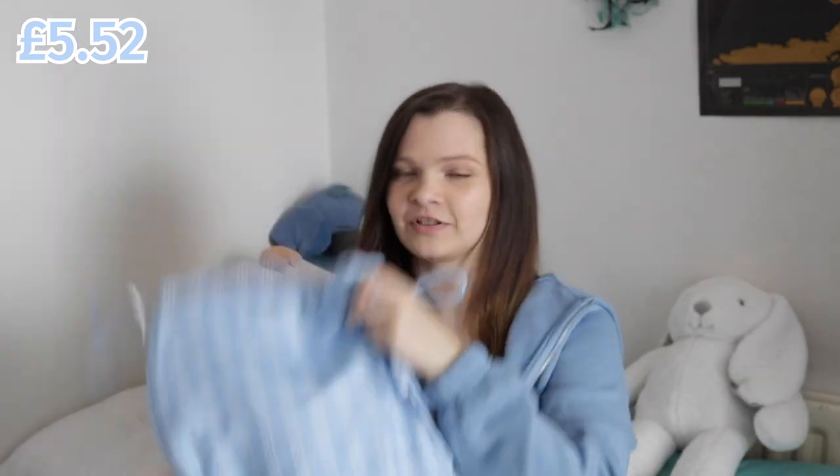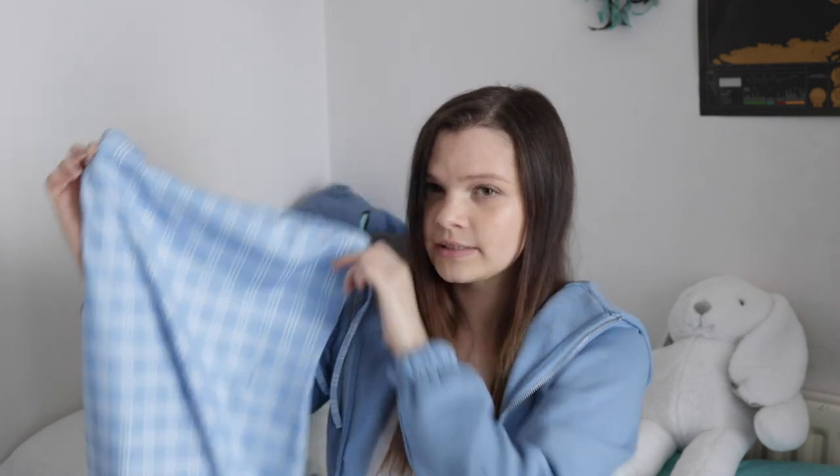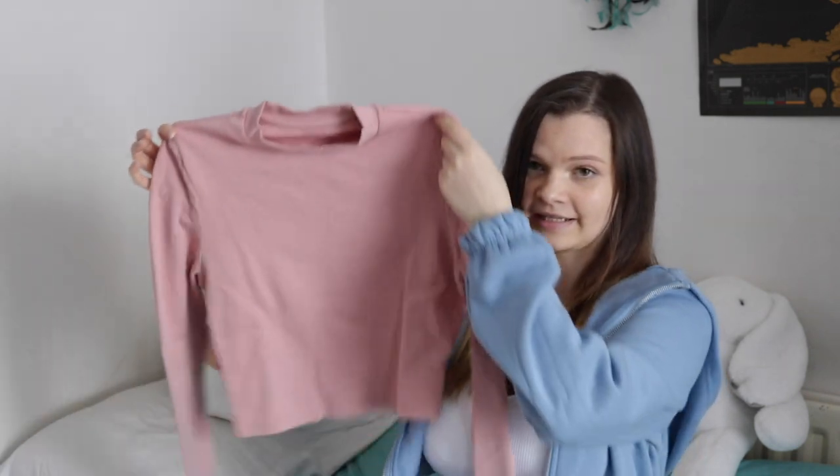I got this amazingly cute blue checkered tied dress. I loved it so much on the models, and I'd love to wear dresses more often so I thought I'd get this one. I'm pretty sure it's a bodycon dress.